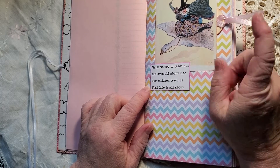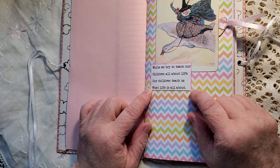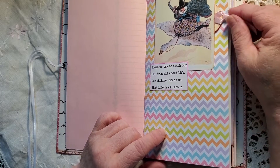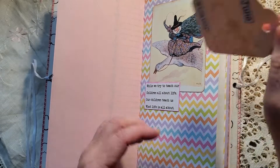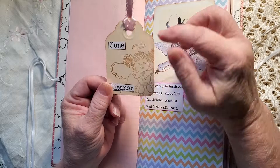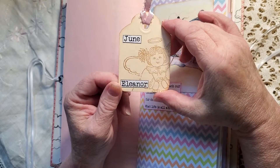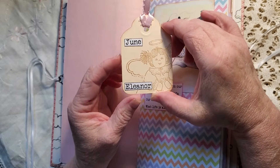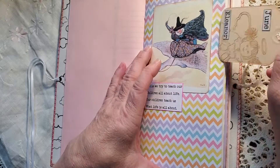Here's Mother Goose herself. 'While we try to teach our children all about life, our children teach us what life is all about.' And then behind Mother Goose we have a tag with a little angel stamp on there. Her name will be — she's due any day now — June Eleanor. Isn't that a pretty name? And some ribbon trim at the top.